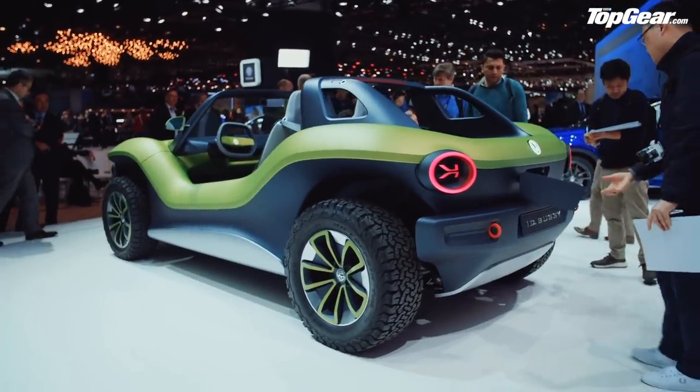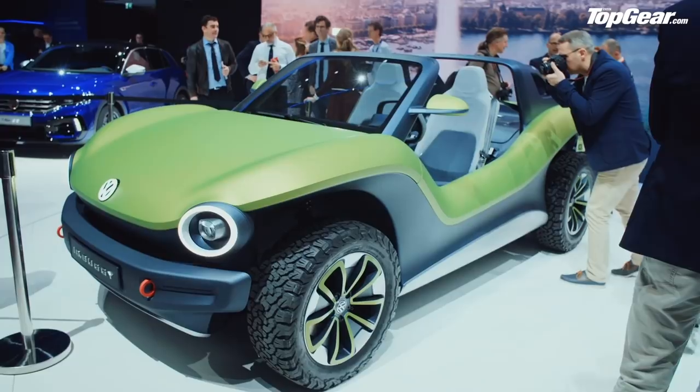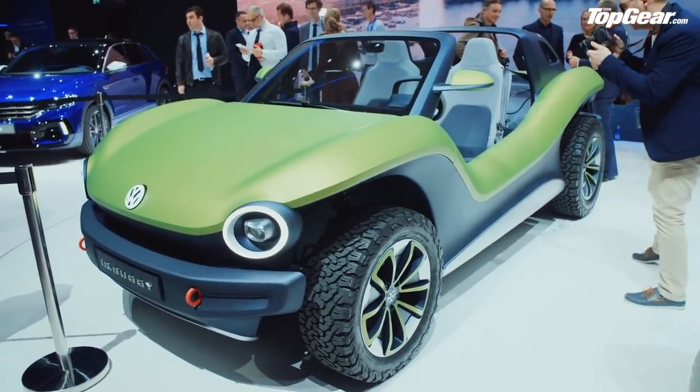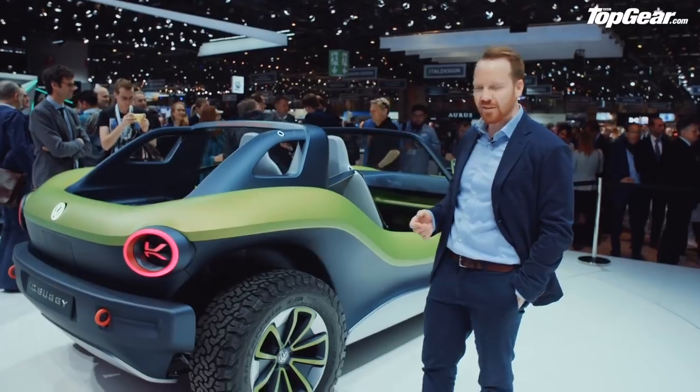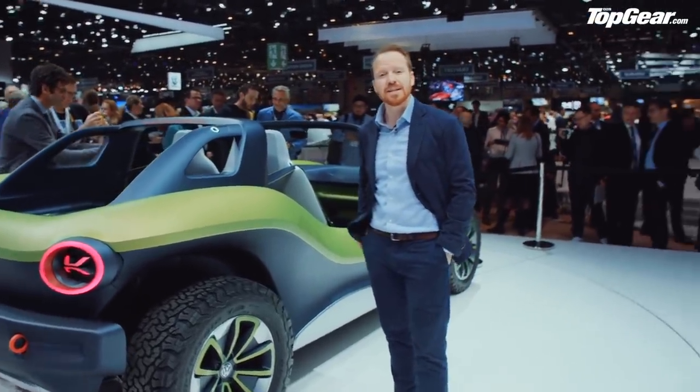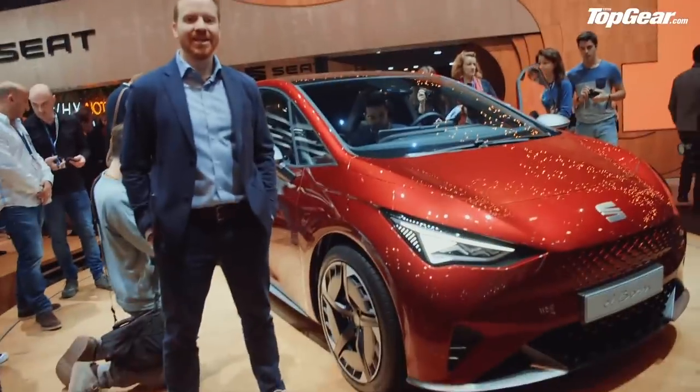VW's also got plans to license this out — to let smaller companies around the world build it for themselves, in that kind of pioneering, sharing, fun spirit that this car exudes. If they don't build this, I'll be very upset indeed.